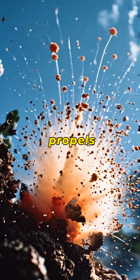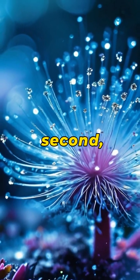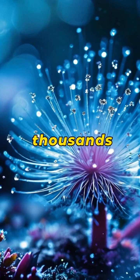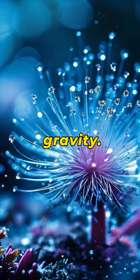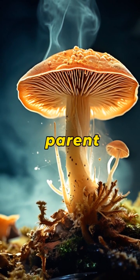A force that, when released, propels the spore with explosive force. In a fraction of a second, the spore accelerates to speeds thousands of times greater than Earth's gravity.